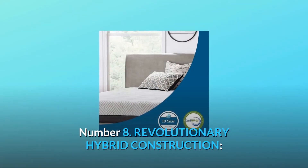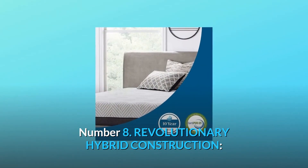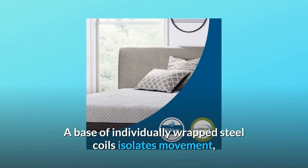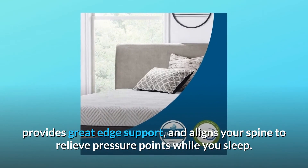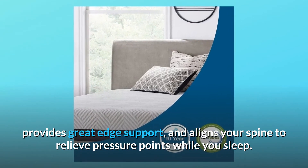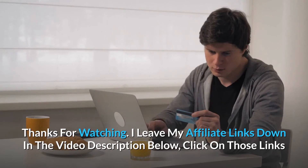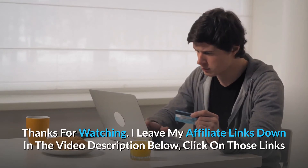Number eight: revolutionary hybrid construction — a base of individually wrapped steel coils isolates movement, provides great edge support, and aligns your spine to relieve pressure points while you sleep. Thanks for watching — I leave my affiliate links down in the video description below.